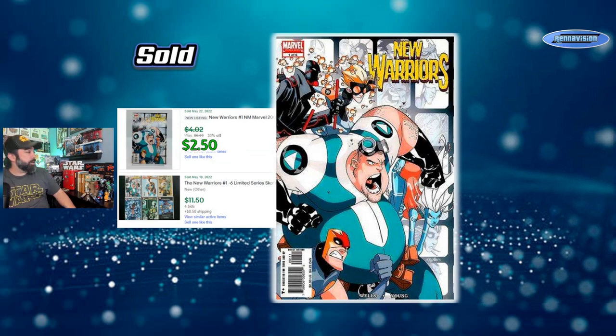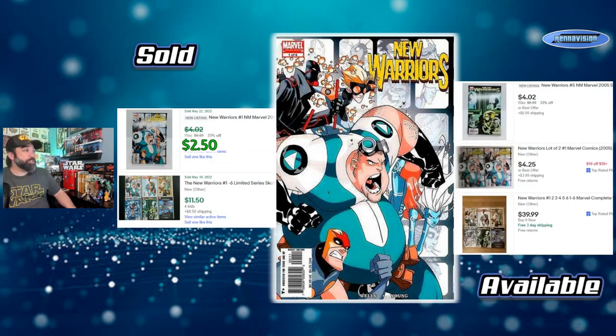For Scotty Young's art in the New Warriors, you can see an issue go for as little as $2.50 best offer accepted, or a lot of all six issues sold at auction for $11.50. These things can still go for pretty cheap. Sets listed online right now are closer to $40, so building out an individual set could be tough with shipping. It might be cheapest to buy a set online, but make sure you check your local shop first to save on shipping.